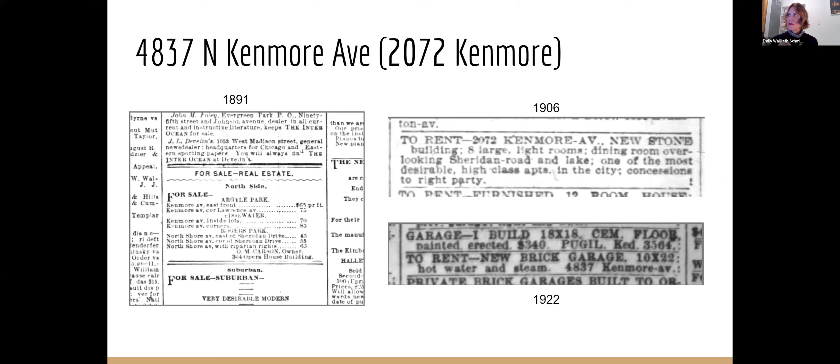We looked at the Sanborn map for this address. You can see in 1891 they were selling the land. By 1906 it's built — describes the dining room windows overlooking the lake. In 1922 there's a garage you could rent that was newly built. You can kind of see the evolution of the property through the newspapers.